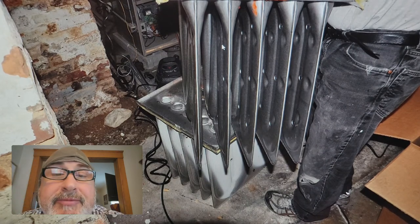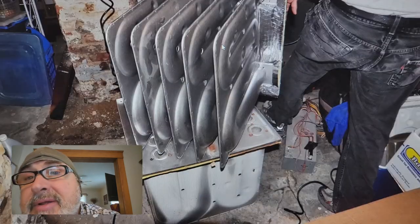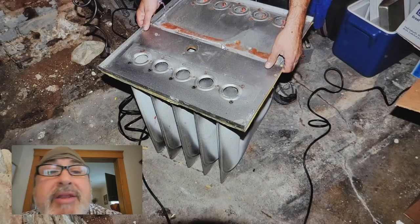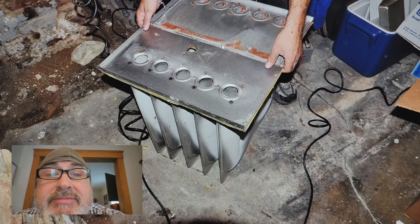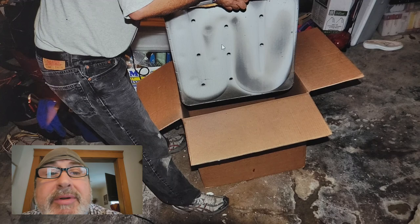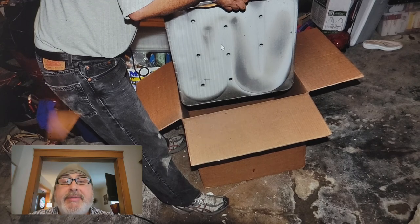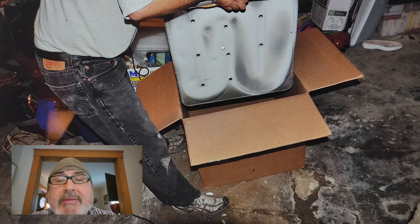That's the furnace, that's the old heat exchanger, and here's the new heat exchanger — brand spanking new and free, though you do pay for shipping. You can see how new it is. The manufacturers were giving them away for free because there were defects in so many of them. Here's the old one packed back in the box.